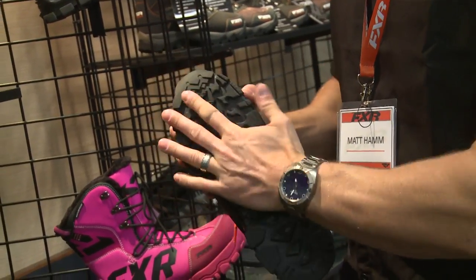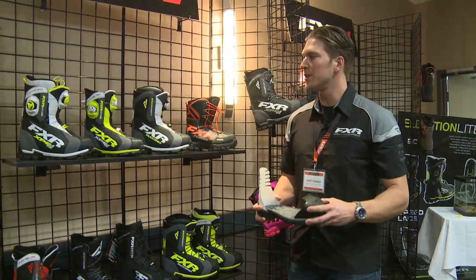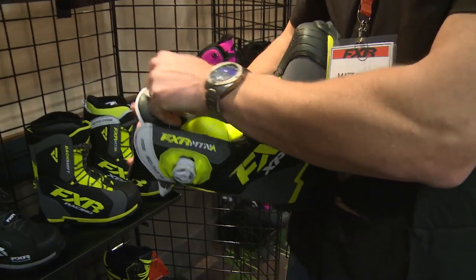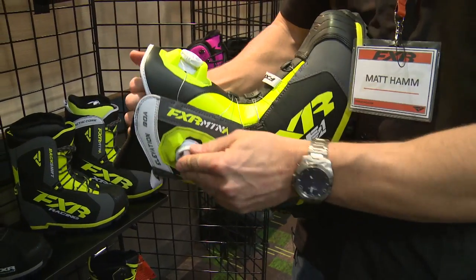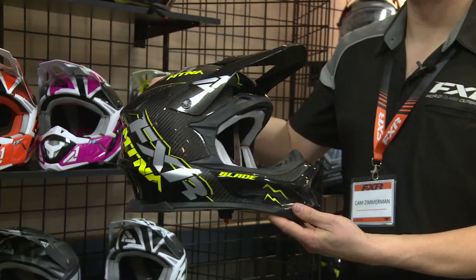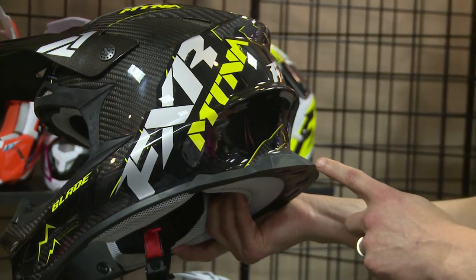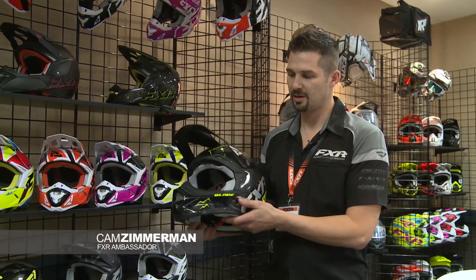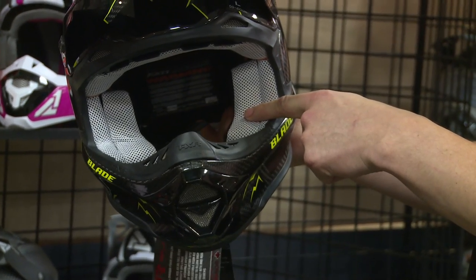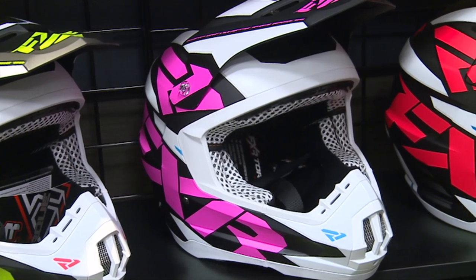Boots is a pretty cool category for FXR because 100% of the boots we sell are developed by FXR — we're not taking anyone else's technology. It's all specifically engineered to give you a better riding experience. The new Blade full carbon helmet features a LIAT-friendly rear diffuser, new mouthpiece, new visor design, super comfortable progressive density cheek pad, and an easy-in, easy-out removable liner.